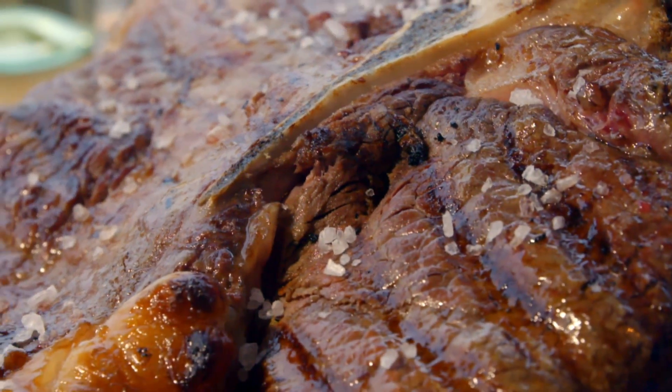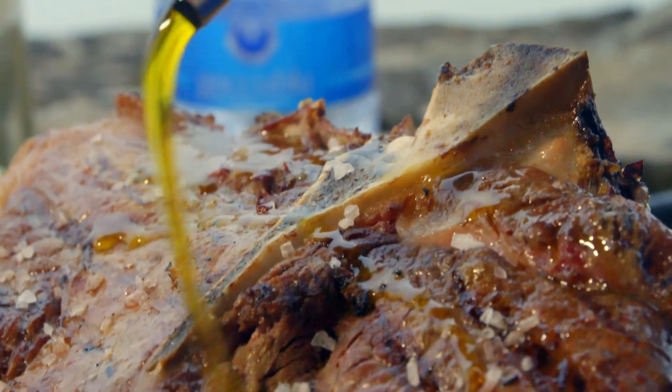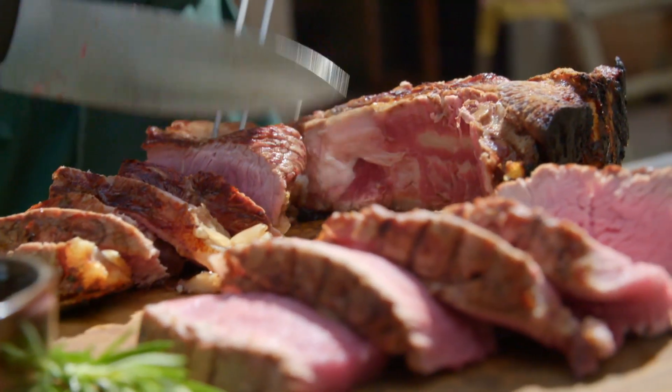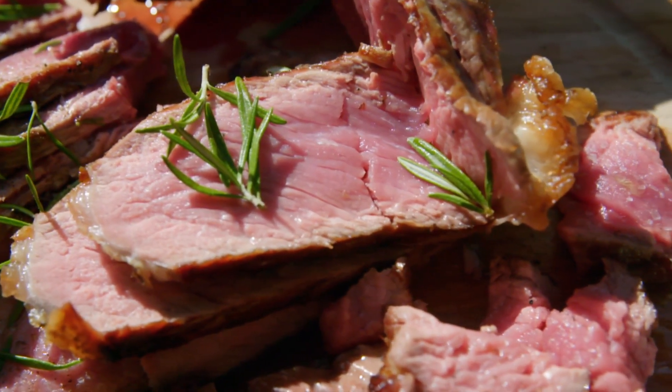Add plenty of salt. Oil — olive oil, splash on. Now we can carve it into thick pieces. It's perfect. Perfect. A true bistecca fiorentina.